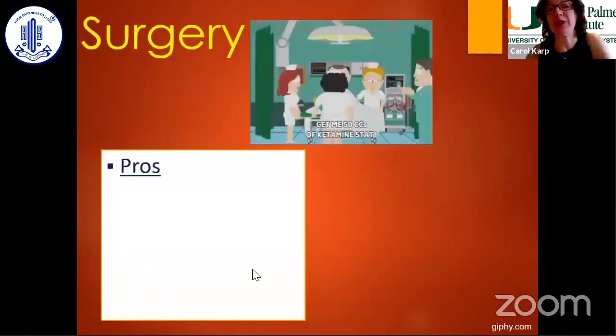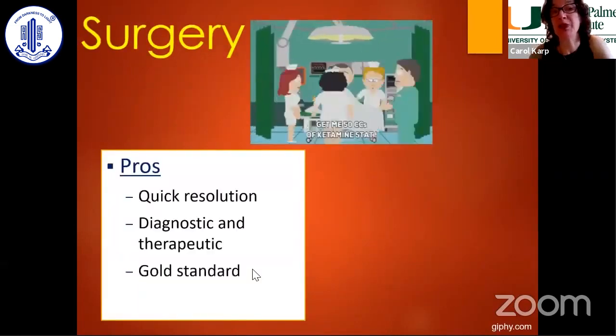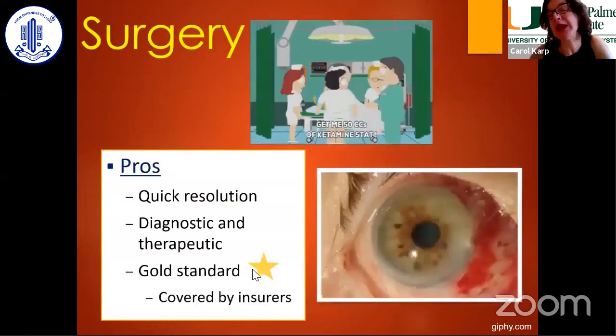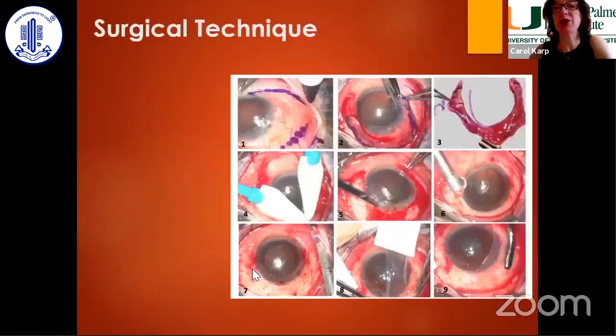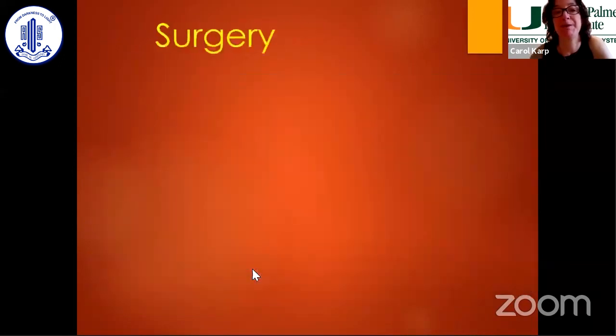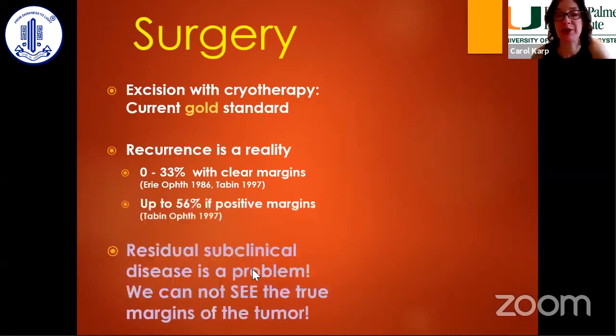Surgery — we'll hear about from Dr. Hanavar. It definitely works. It is diagnostic and therapeutic and is the gold standard. But we can't guarantee free margins all the time. And the problem is that with positive margins, you have a high risk for recurrence. Even with negative margins, you can have a significant rate of recurrence. We don't see — we guess.